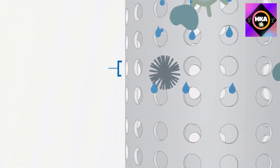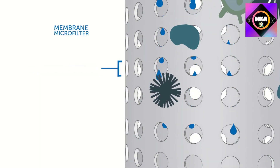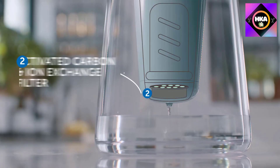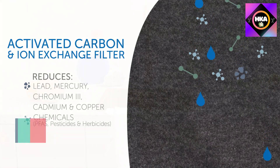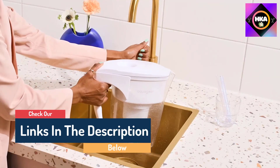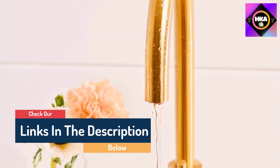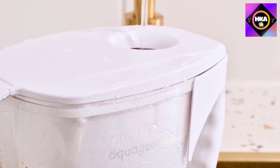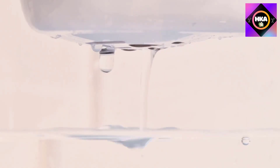Hello guys, today in this video we are going to help you find out the best water filter pitchers on the market. I made this list based on my personal opinion and tried to list them based on their quality, durability, customer reviews, and more. If you want to see their price and find out more information, you can check our links in the description below.